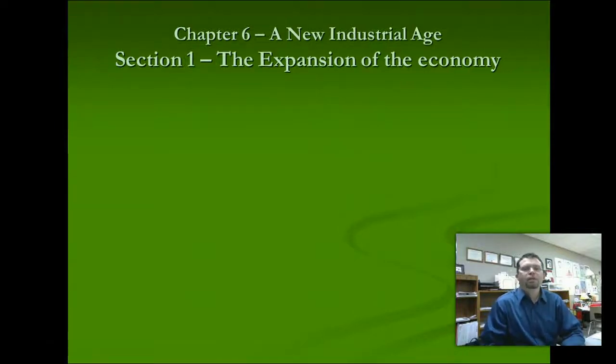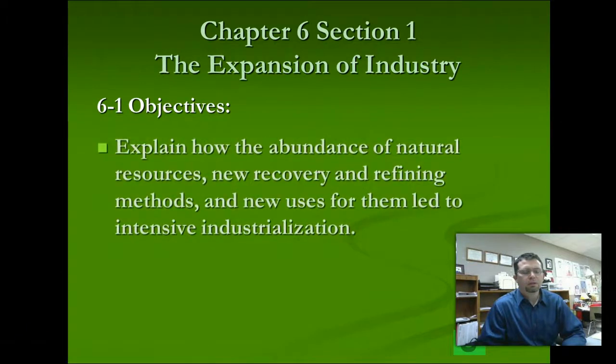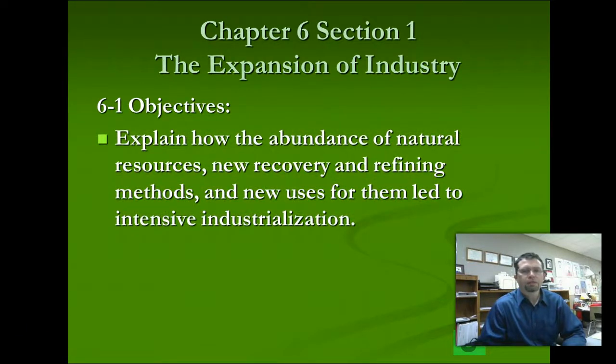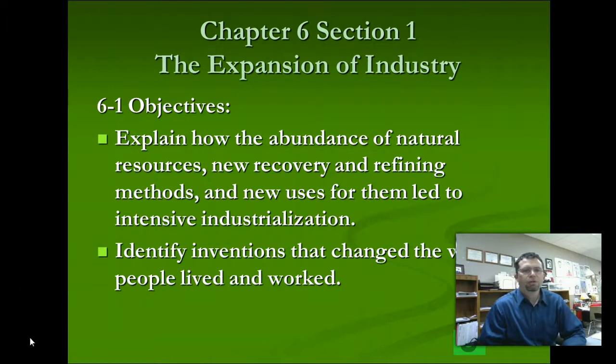Hey guys, welcome back. This will be your first vodcast for our industrialization unit. This first section is Chapter 6, Section 1: The Expansion of the Economy. Some of the things we'll be working on in this section are learning about how our natural resources helped our industries grow, and then inventions during this time period and how those inventions impacted everyday lives.